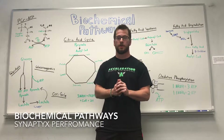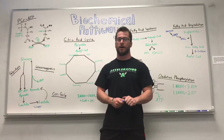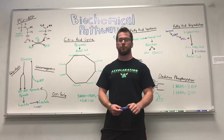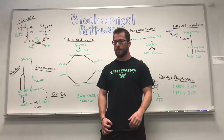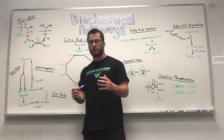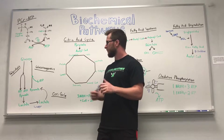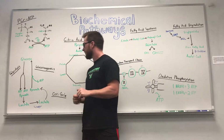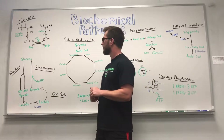Today we're going to be talking about some of the biochemical pathways that go on in our body, especially related to sports performance, fitness, and health. We want to introduce you to some of these concepts and keep it as basic as possible, just so we can familiarize ourselves with some of the ways that the body works.